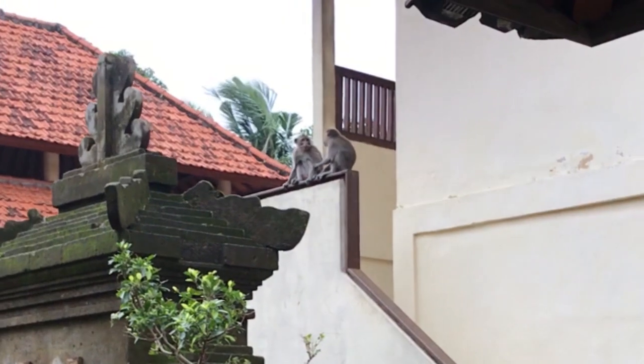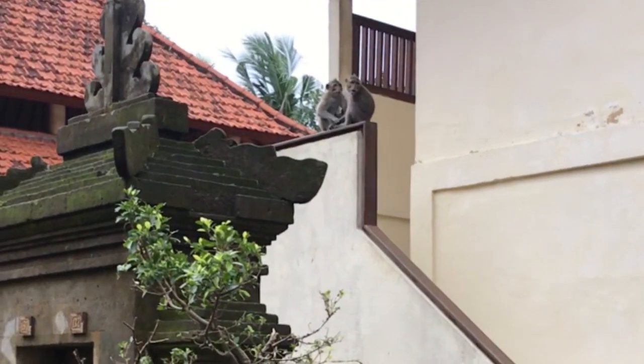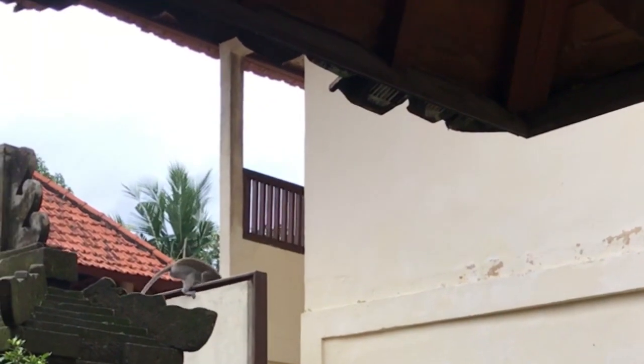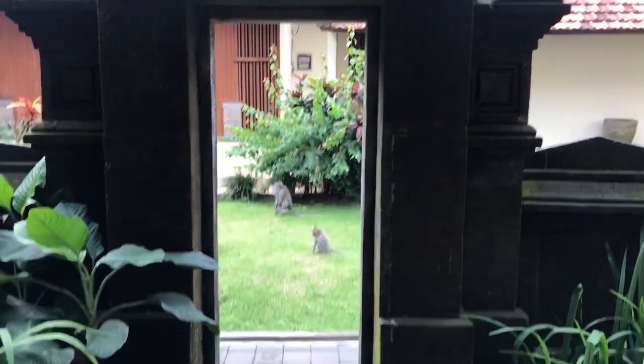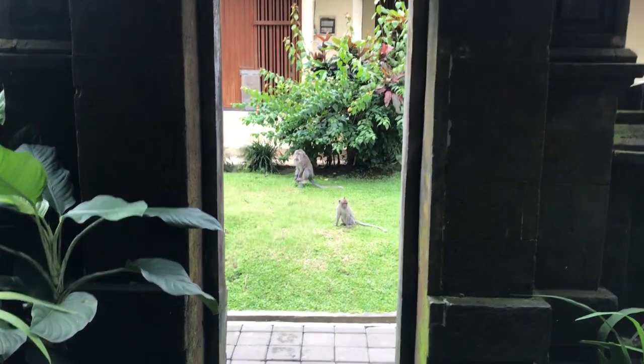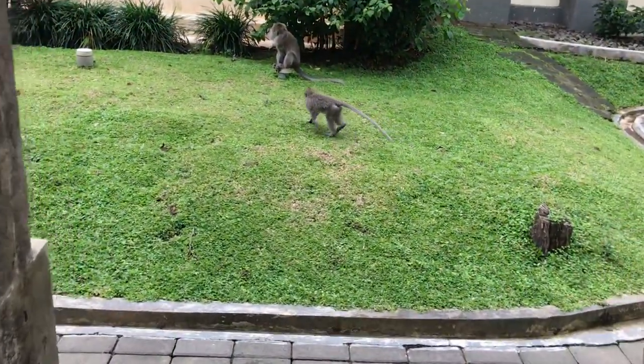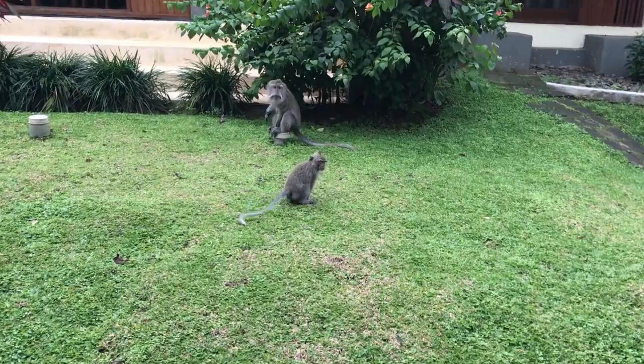The next morning we see monkeys everywhere. These two are just messing around, and then we have some more tiny little monkeys — they're so cute, just following their papa around.